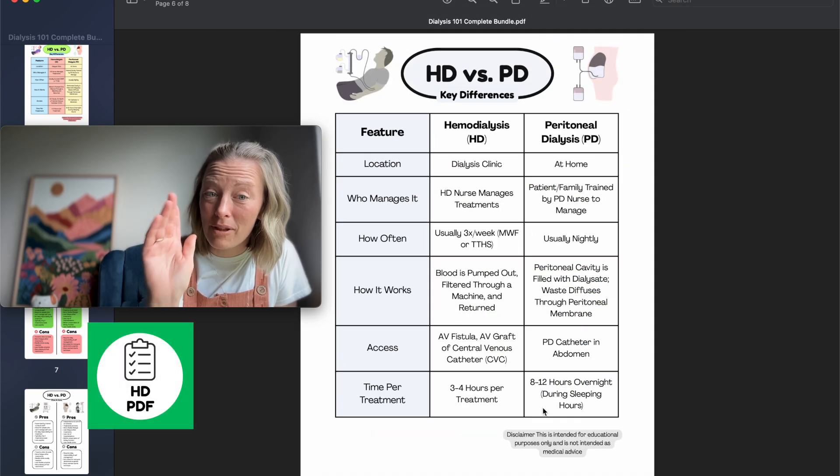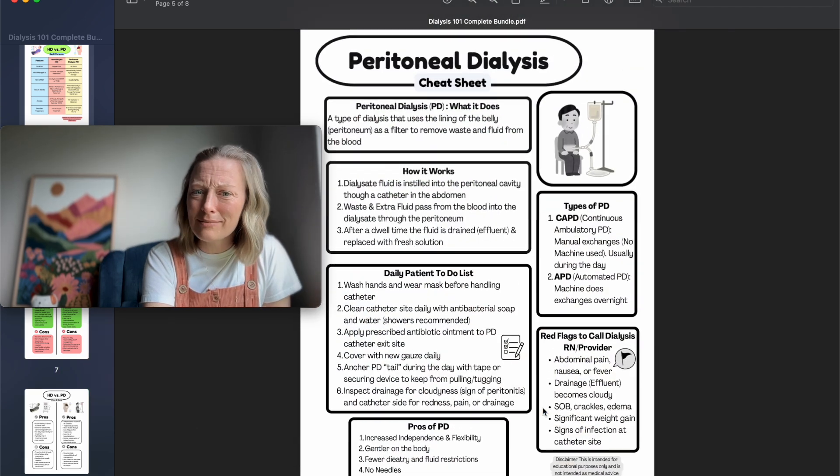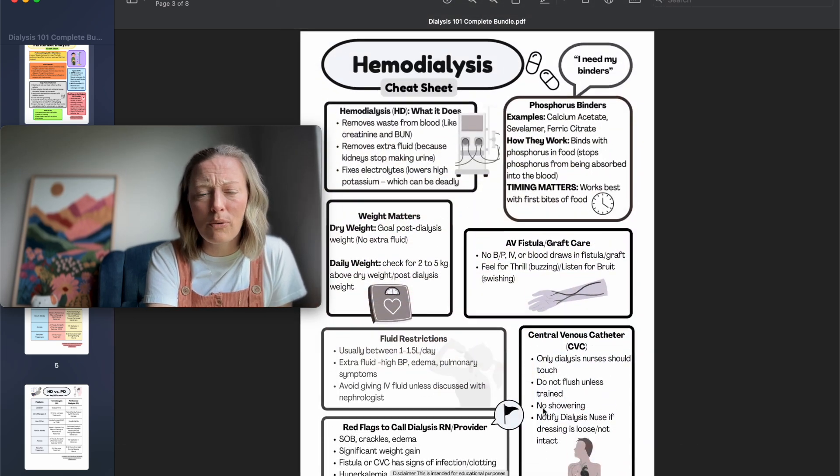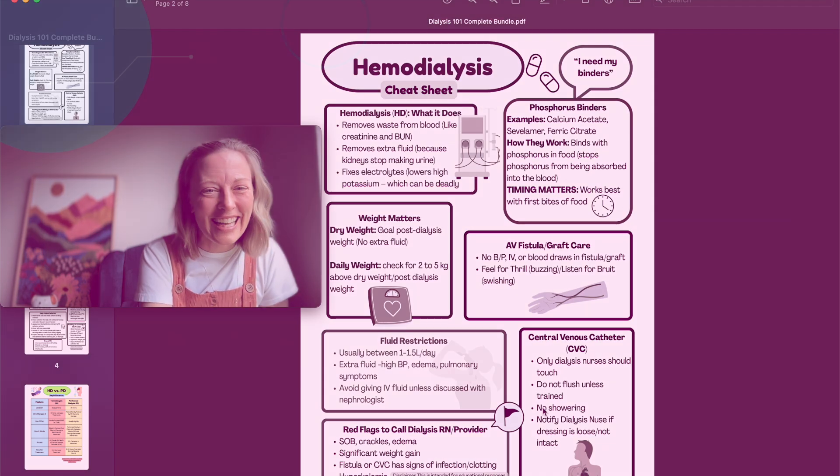Check out my Etsy shop — link is in the description. Print these out as many times as you want and share them. You only need to buy once. Thank you so much for your support — I'll see you guys next time.